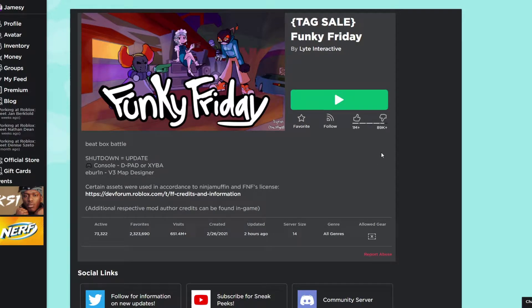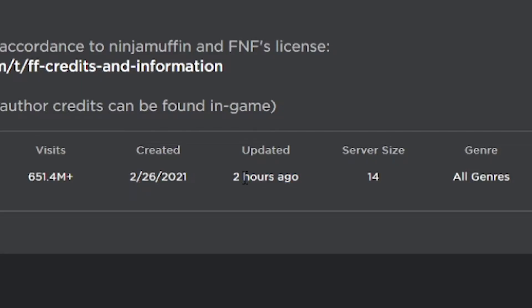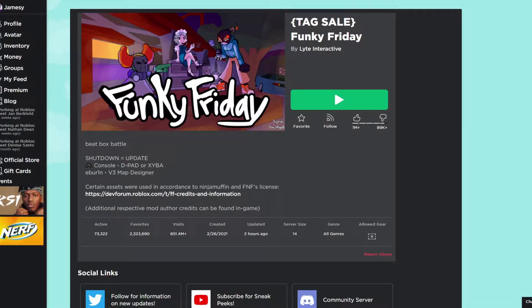What is up guys and welcome back to a brand new video on the JamesErbx channel. As you guys can see, the game was actually updated two hours ago. I'm on the game Funky Friday, it was actually updated two hours ago, and yeah, let's just hop into the game and see what's up.